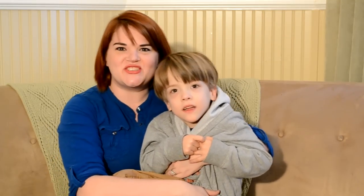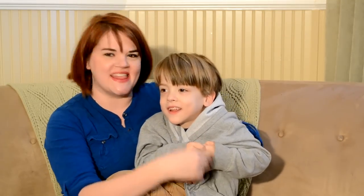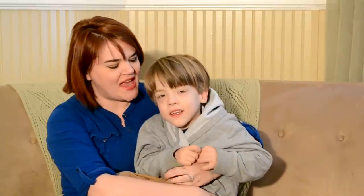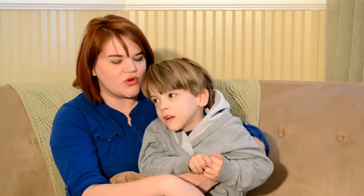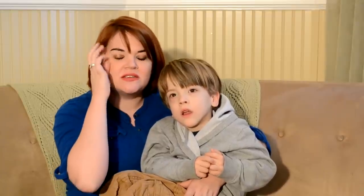Hi everybody, it's Teresa with 360.com and this is Atticus. Because of Addie's cerebral palsy he has to work really hard on his speech, and he has trouble with all the regular letters kids often have trouble with: the L's, the R's, and the S's.